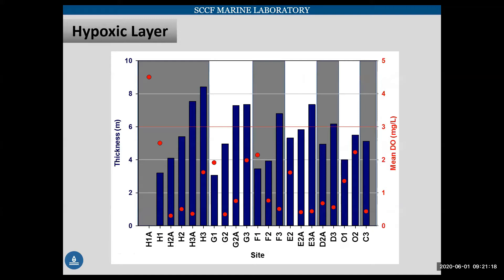This graph shows the thickness of that hypoxic layer. The blue bars show how far off the bottom that layer was. We are using three milligrams per liter to define hypoxia — some people use two, but we've chosen to go with three and be a little more conservative. The red dots show the mean concentration of that hypoxic layer, and the gray bars show the different transects. As you move from left to right, you're moving from nearshore to offshore. As we get into deeper water, we are getting a thicker hypoxic layer.